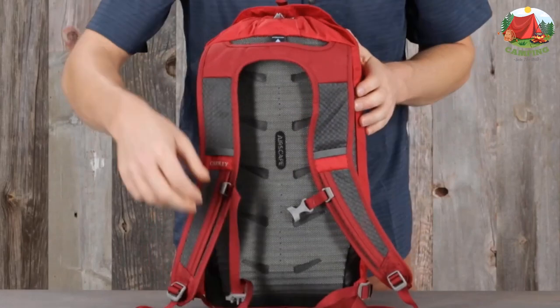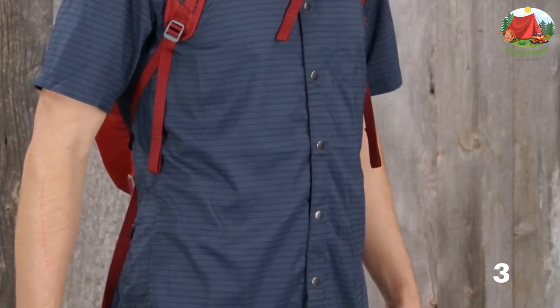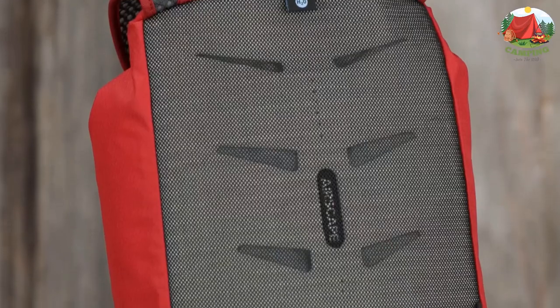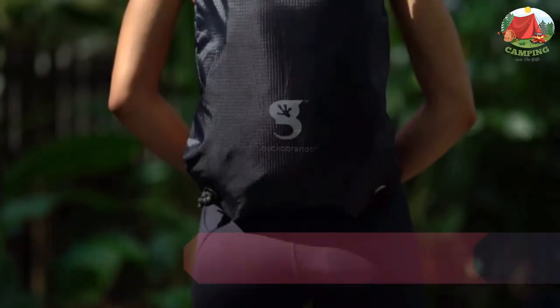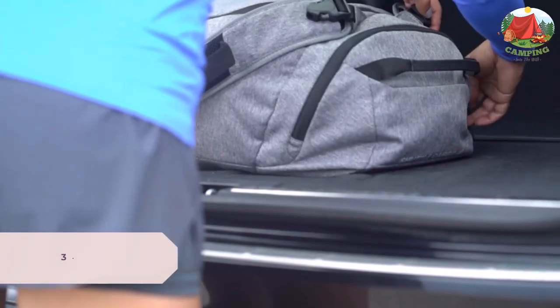The top carry handle sports a luggage handle pass-through to make navigating airports simple. Unfortunately, this Osprey pack is expensive compared to traditional cinch packs, and the lack of a laptop sleeve makes it a non-starter for some travelers. That said, the included hydration reservoir sleeve should accommodate a tablet with ease.